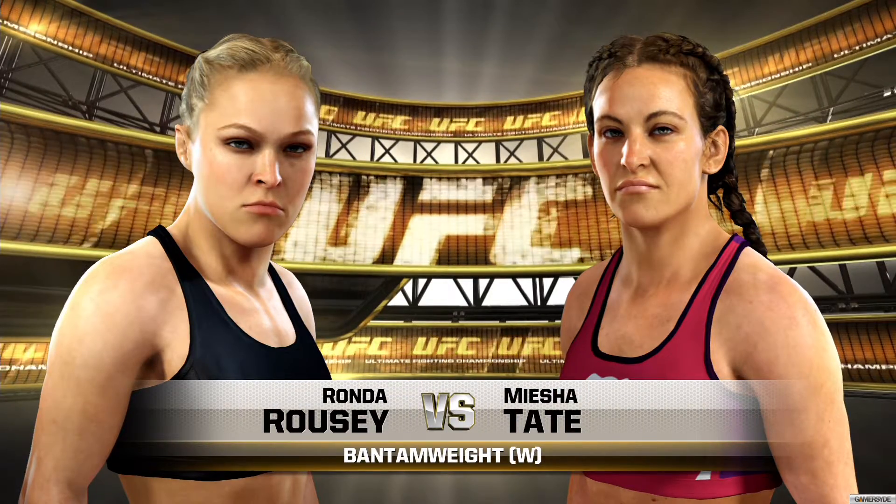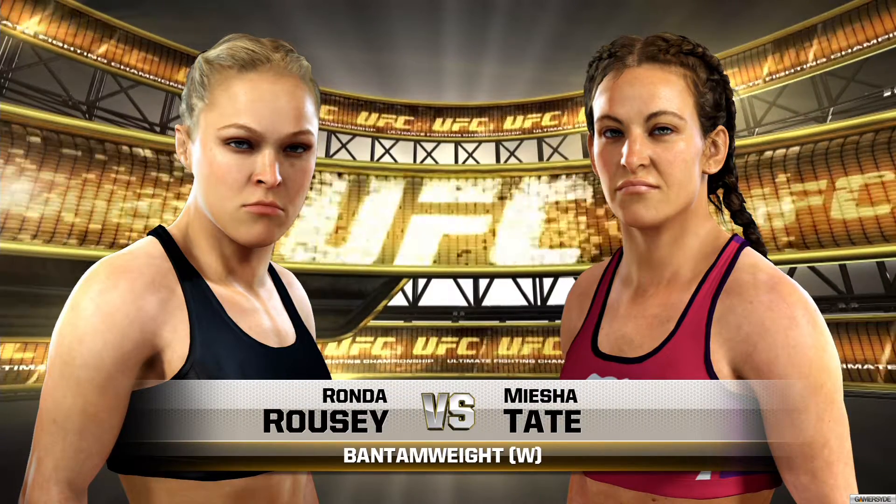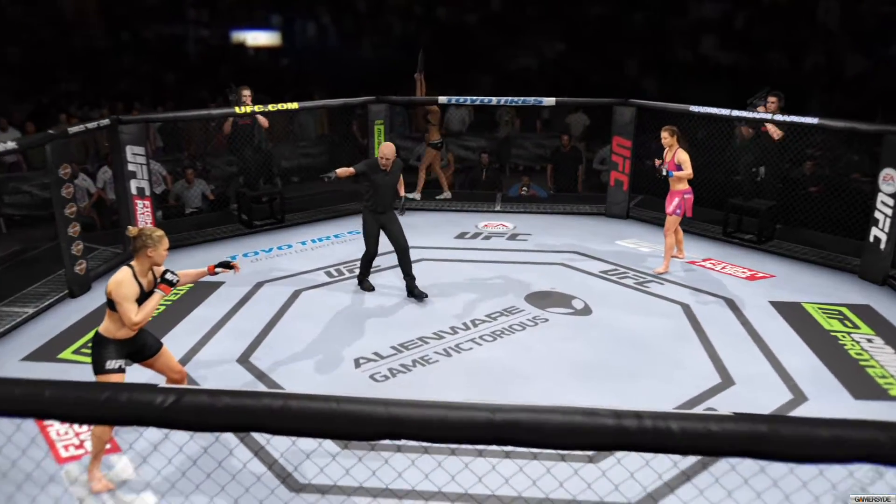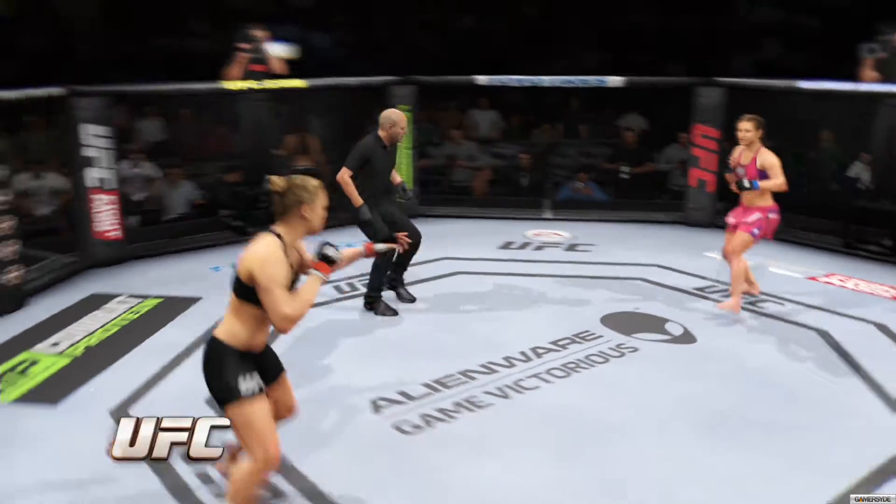Coming up next, it is our main event of the evening between Rowdy Ronda Rousey and Miesha Tate. Ronda Rousey, Miesha Tate. Here we go!